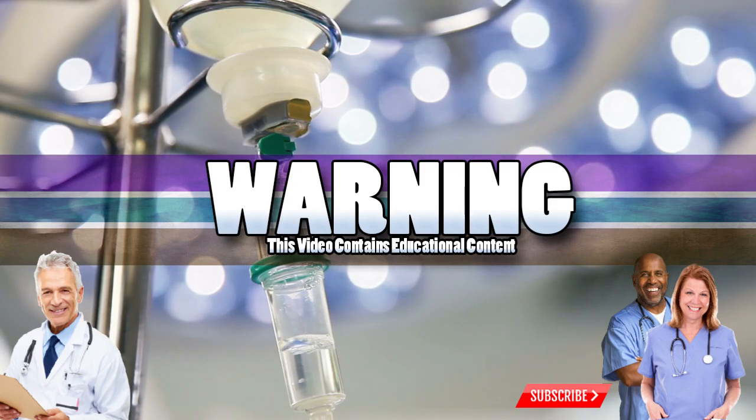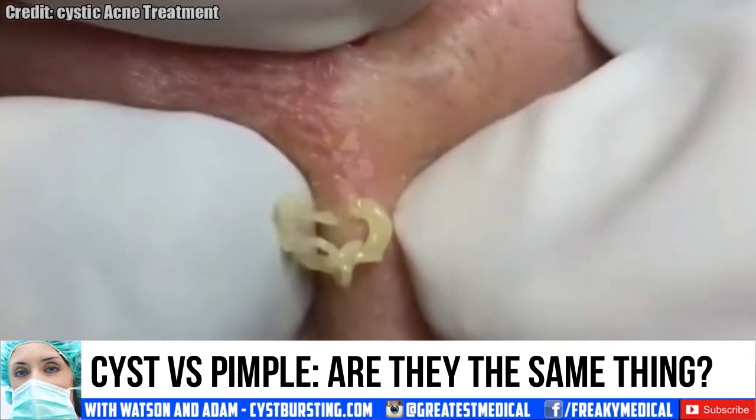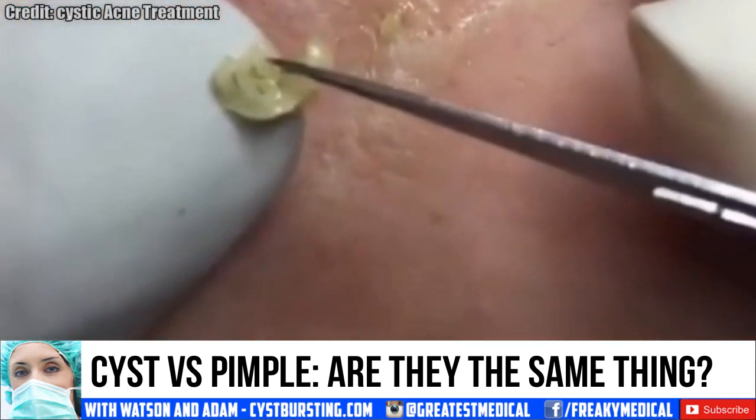Good medical morning! This is Watson from World's Greatest Medical, and today we're going to find out if a cyst is just a large pimple. Before we get started, please make sure to click the subscribe button and the notification bell for updates.